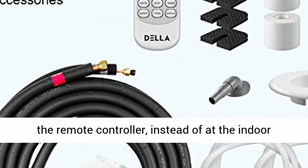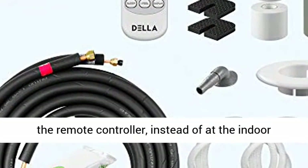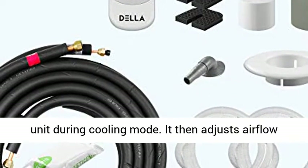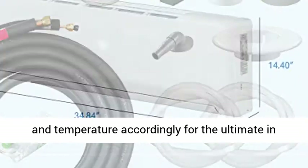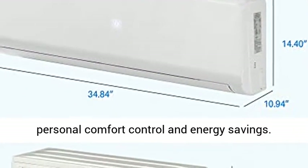Smart comfort: the unit will sense room temperature at the remote controller instead of at the indoor unit during cooling mode. It then adjusts airflow and temperature accordingly for the ultimate in personal comfort control and energy savings.